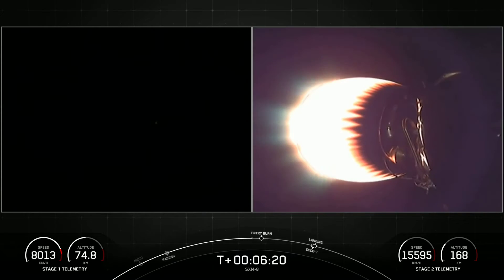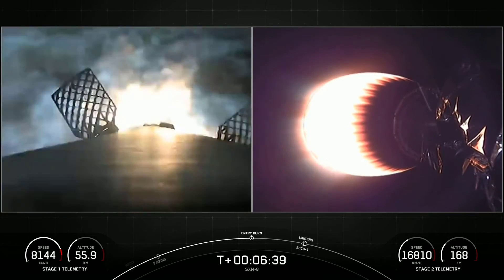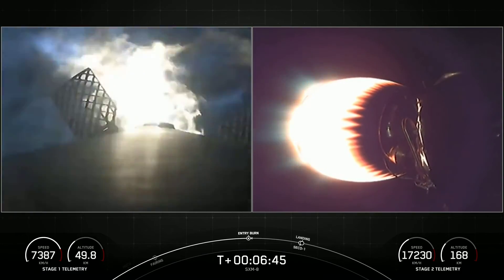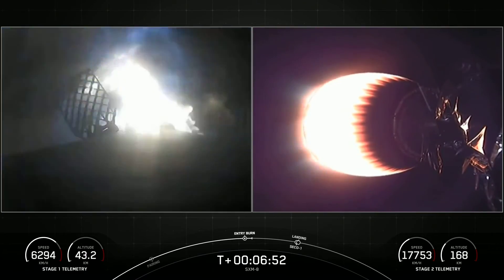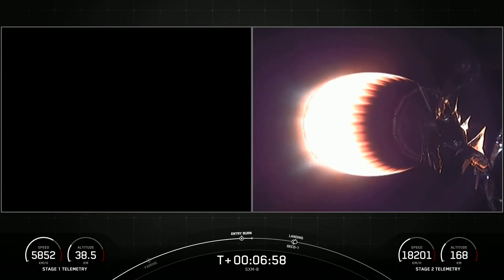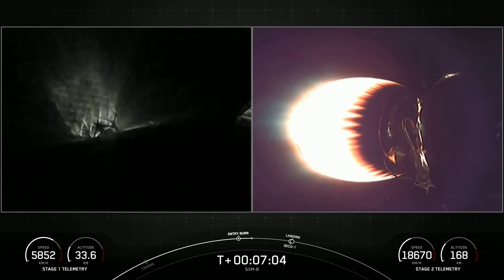We're coming up on entry burn on the first stage, just under 10 seconds away or so. Stage one FTS has saved. Stage one entry burn startup. And there you heard the callout. And on your left-hand screen, you can see that the entry burn has begun on the first stage, for a few seconds or so. Again, it helps to slow the vehicle down as it's entering back into the Earth's atmosphere. Stage one entry burn shutdown. And there's that callout.